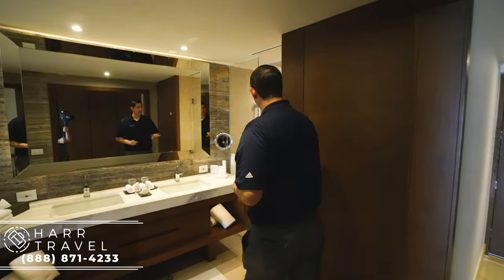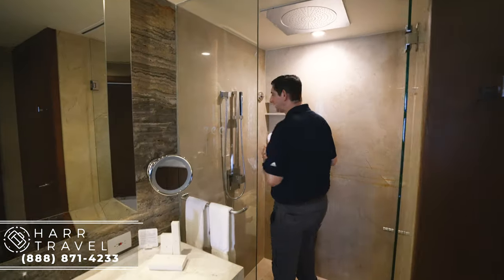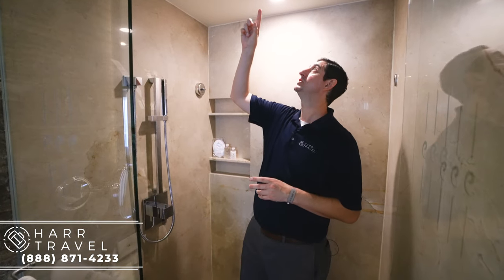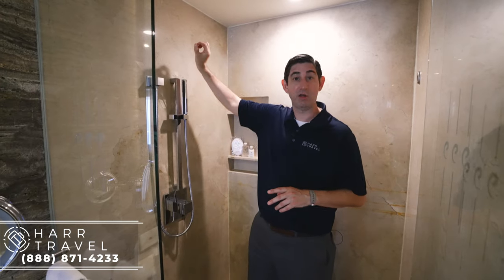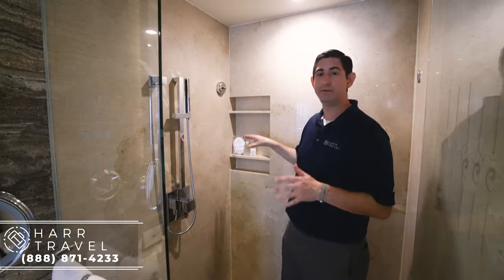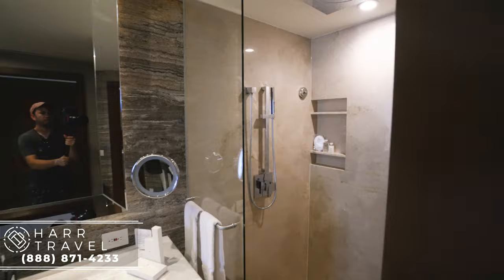Heading into the bathroom, to the right you've got the toilet, and over here you have a huge shower. I really appreciate it because I'm 6'6", I'm a big guy, and there's plenty of space for me. You've got a massive rainforest shower head that's absolutely huge, you've got the shower wand which adjusts all the way up, and they even have the little touches like a loofah, and of course the full-size Bulgari bath amenities.